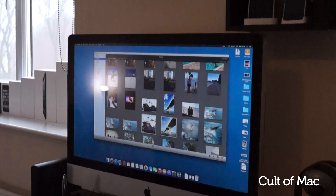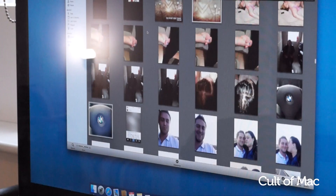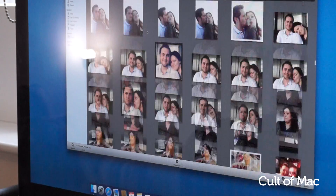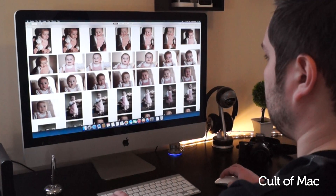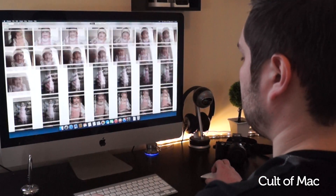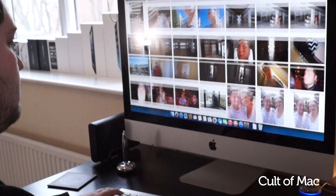One of the worst things about iPhoto is when you started to gather too many images — it would start to slow down, and if not managed correctly, would start to look messy. Well, Photos changes all of that as it's built to manage large libraries, and scrolling through all of my pictures is a breeze.